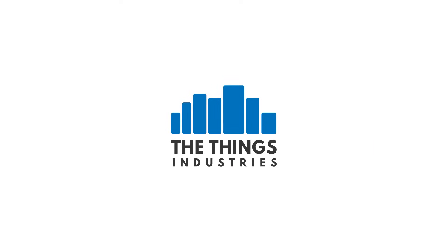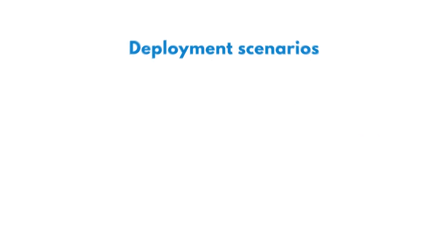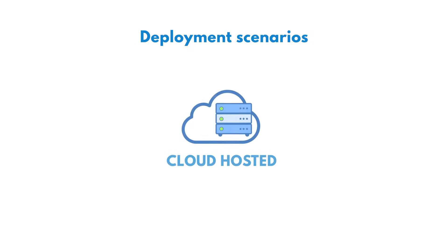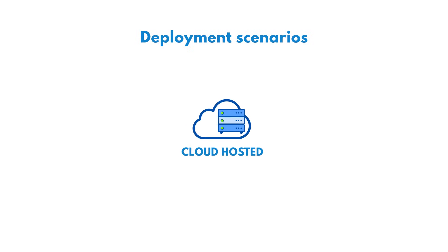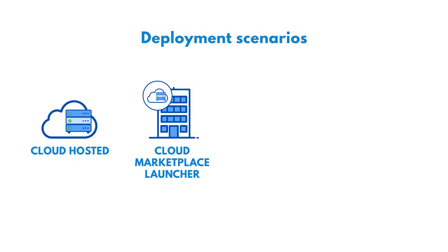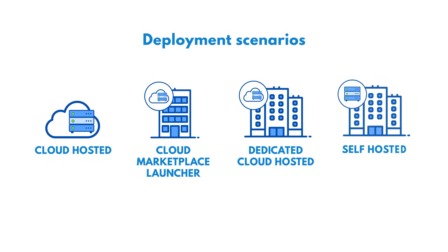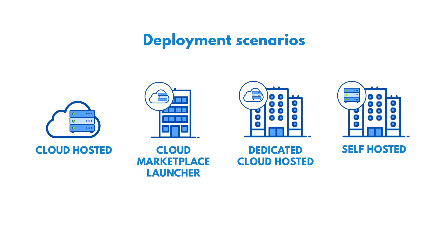The Things Industries provides a complete offering that fits your corporate requirements. Our customers can choose from the following deployment scenarios: Cloud Hosted, a fully managed service where we host the stack in our infrastructure; Cloud Marketplace Launcher, running the service in your own cloud account by launching the stack from the AWS, Azure, or Google Cloud Marketplace; Dedicated Cloud Hosted, a fully managed service in dedicated infrastructure; and Self Hosted, a self-managed service where you host and manage your own stack in your own infrastructure.